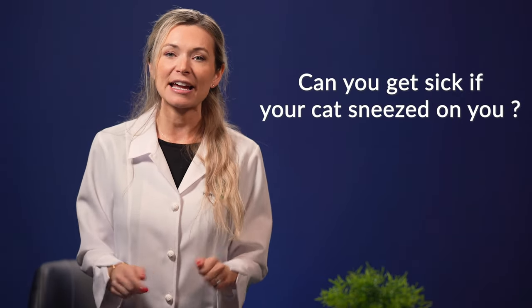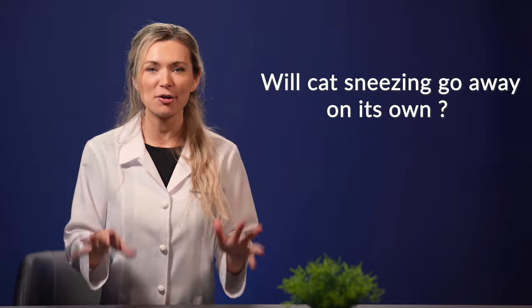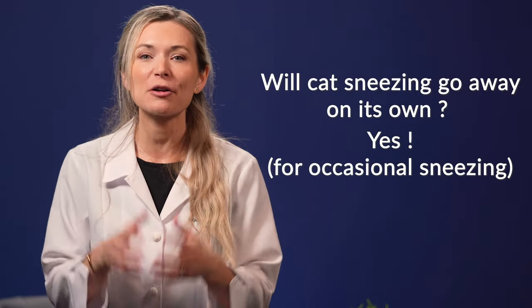Can you get sick if your cat sneezed on you? The answer is no. Cats can't pass on the cold to humans, and the same goes for humans not passing the common cold to cats. As for whether cat sneezing will go away on its own — yes, if it's the run-of-the-mill occasional sneezing. However, if the sneezing already involves other factors like nasal discharge and respiratory infection, giving your feline family member a proper sneezing cat remedy will be necessary to prevent the problem from getting worse.